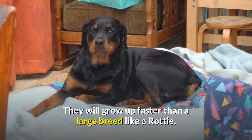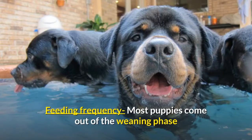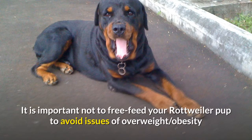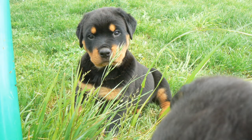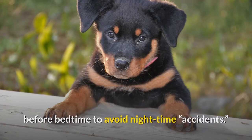Regarding feeding frequency, most puppies come out of the weaning phase eating three to four small meals per day. It is important not to free feed your Rottweiler pup to avoid overweight, obesity, and nutrient imbalances that can cause permanent growth malformation. Aim for three meals per day until your pup turns six months old, then two meals daily from there forward. During house training, make sure the last meal is a few hours before bedtime to avoid nighttime accidents.